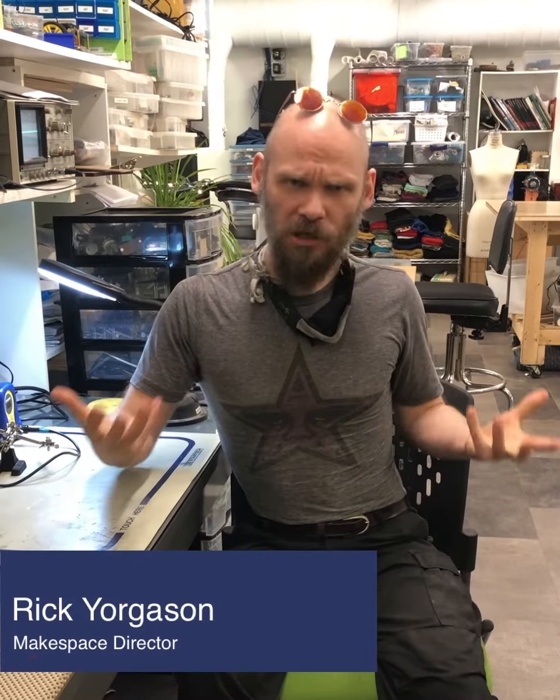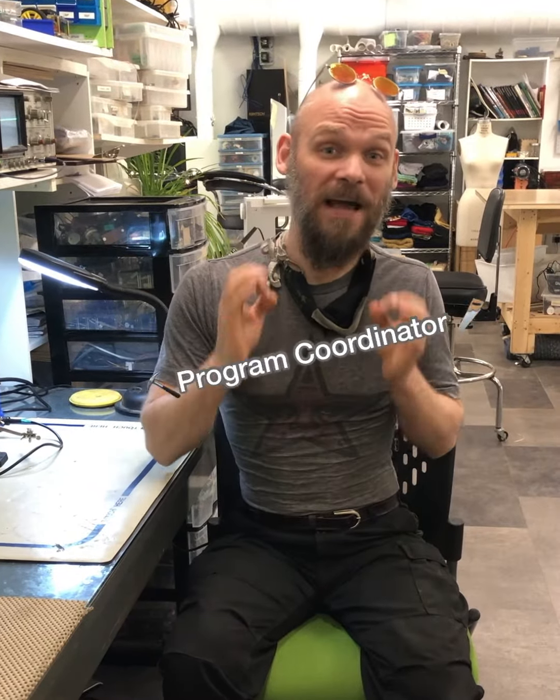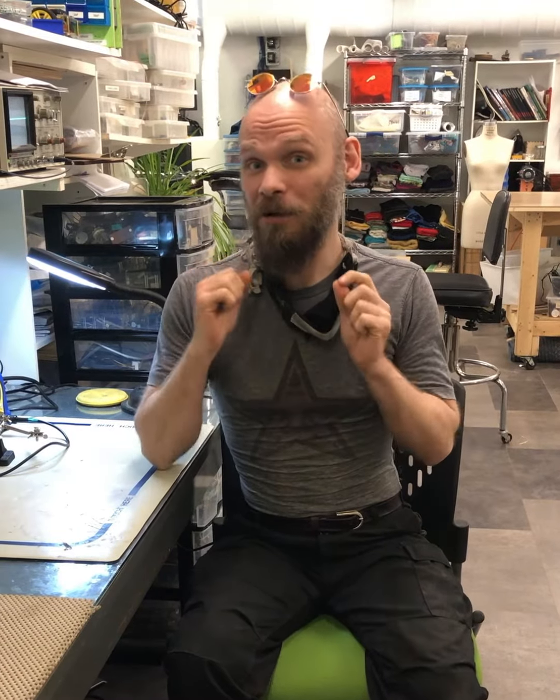Hi everyone and welcome to YouConstruct MakeSpace. If you've never heard of us before, keep watching until the end of the video and I'll share a little bit about what makes this space so special. But I'm not here to brag about MakeSpace — I'm here because we're hiring. We have a very special role opening up: the role of Program Coordinator. If you are passionate about helping makers learn new skills, we want to hear from you.